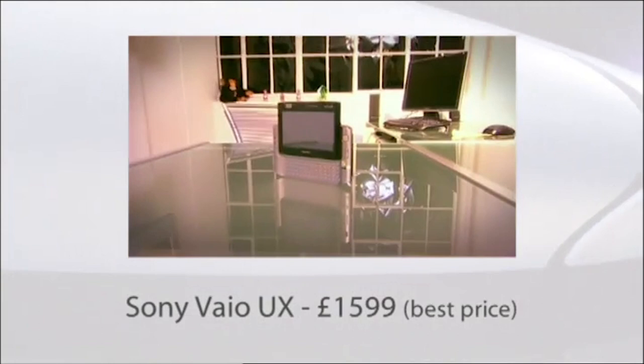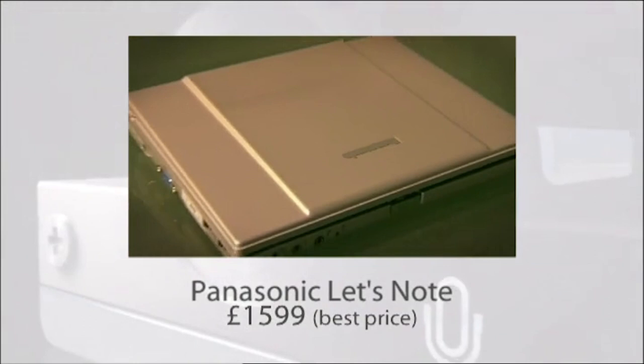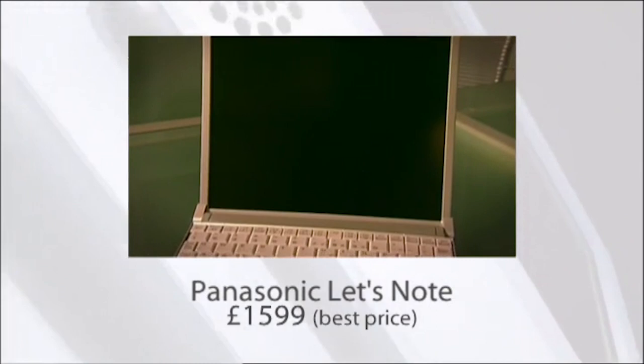The Panasonic Let's Note is basically a small laptop. It's 200 grams heavier than the Q1, with a 1.2 gigahertz processor and a 60 gigabyte hard drive. It comes with all the ports and sockets you'd expect on a much bigger laptop, has a selection of card slots, and boasts a whopping seven and a half hour battery life. So, are these better ultra-portable computing solutions than the Q1? I've been doing some thorough testing to find out.